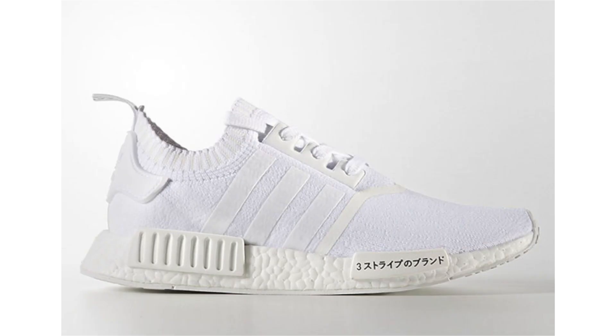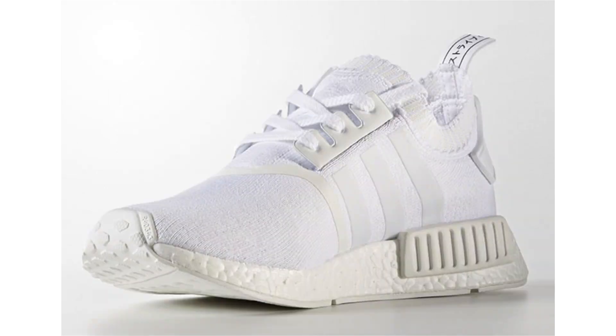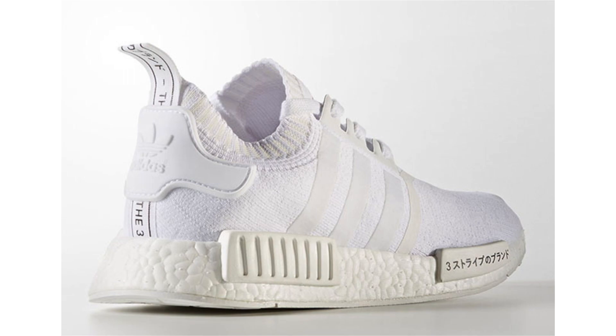Starting things off, we have a detailed look at the Adidas NMD R1 Prime Knit Triple White, which is part of the Adidas NMD Japan Pack. In the past, the Japan Pack has been somewhat limited and has sold out, so I expect the same to happen here. It's pretty much all white, however there are Japanese characters on one of the EVA pod overlays as well as down the heel. No set release date — it's going to drop during August and retail price will be $170.